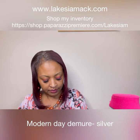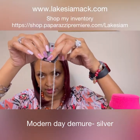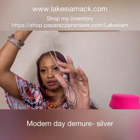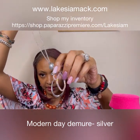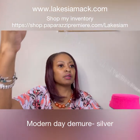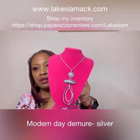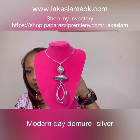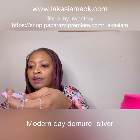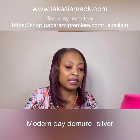Let's go with the Modern-Day Demure necklace. This again is a longer necklace and it has the complimentary earrings — they have like an iridescent look to them. Look at the piece right here, it has two moving pieces and there's like a pearl here, very beautiful. I only have one of these, so if you like it let me know before it's gone.